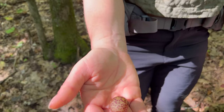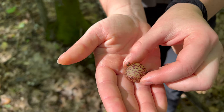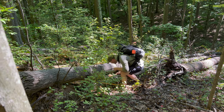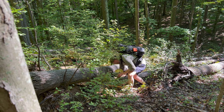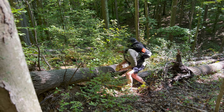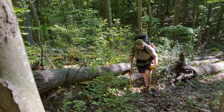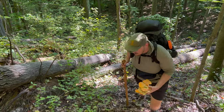If anybody knows what this is, let us know in the comments - it's kind of squishy. Chicken of the woods - they're not bad. We were hoping to catch a fish and find some chicken of the woods, so now we just need a fish. I don't think we're gonna find one here. We didn't bring any foraging bags, but I have a freezer bag.